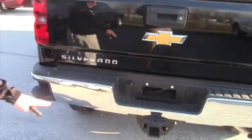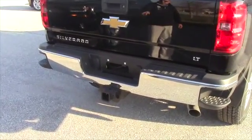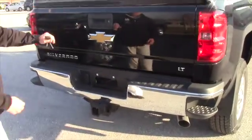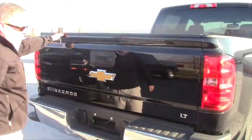Here you can see the towing package is the upgraded. It does have the adapter for the smaller sleeve. You've got the plug-ins, the step in the bumper of course. You've got the locking tailgate and the Easy Drop tailgate with the covers.